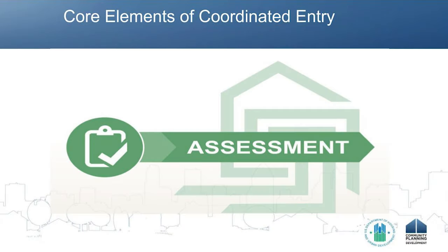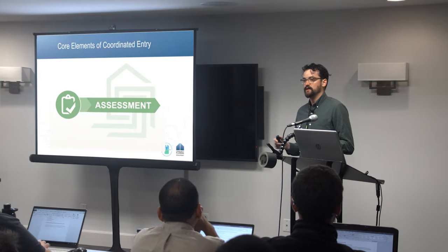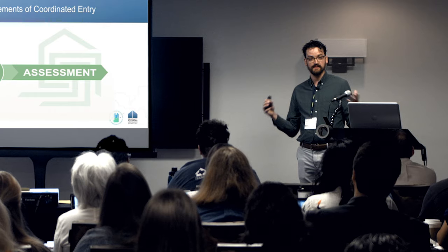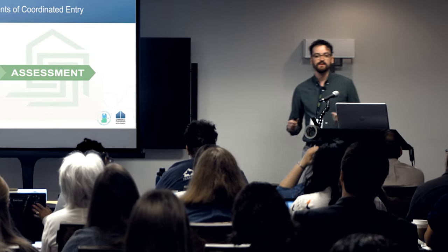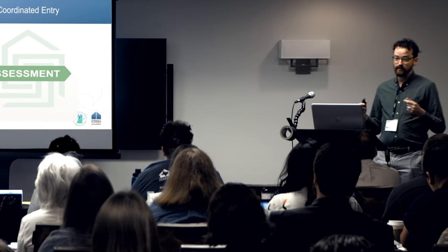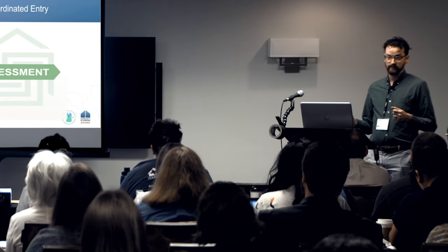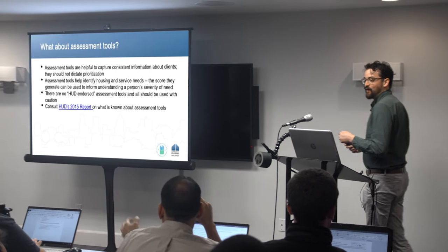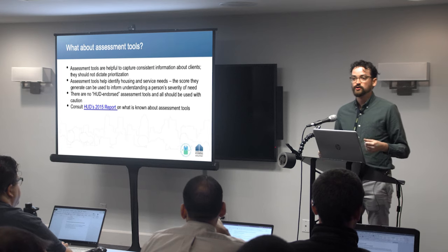I'm going to get us started off by talking a little bit about assessment. I want to clarify a few things: I think a lot of us conflate assessment and prioritization to make them mean the same thing. The assessment step in coordinated entry is all about gathering information. And so how do we gather that information? We ask questions of our clients. We gather information in other ways as well.